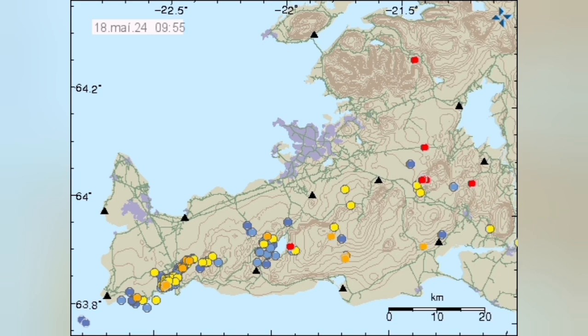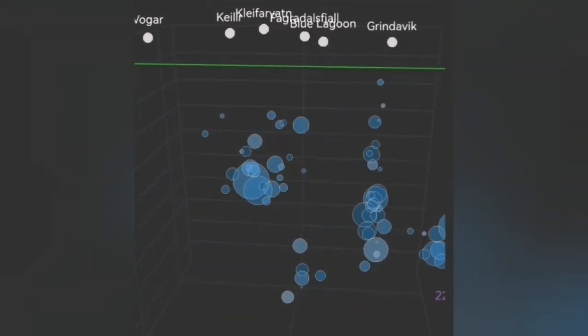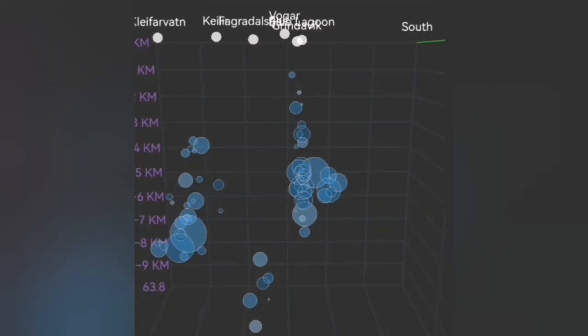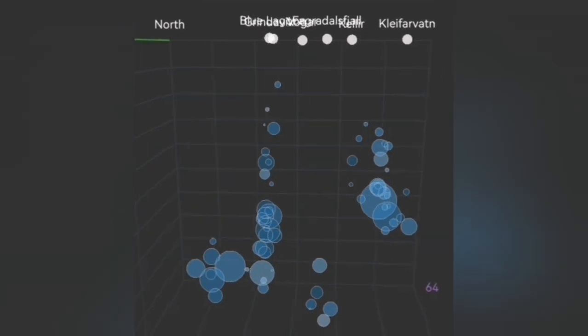The only reliable thing is the earthquakes, which are verified and we know are real — not caused by man-made or outer space effects. We can see that something is going on under the Grindelbeck, between the Grindelbeck, the Blue Lagoon, and the Schwarzenegger.